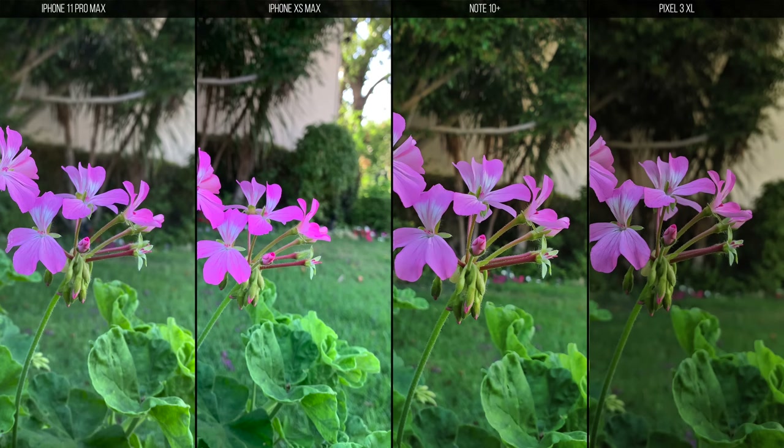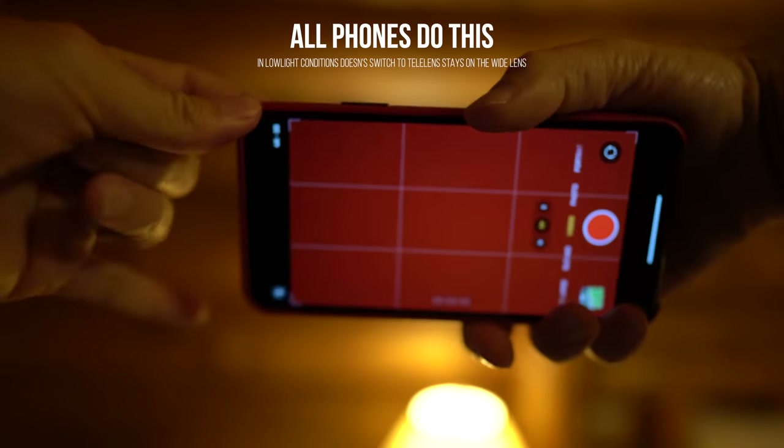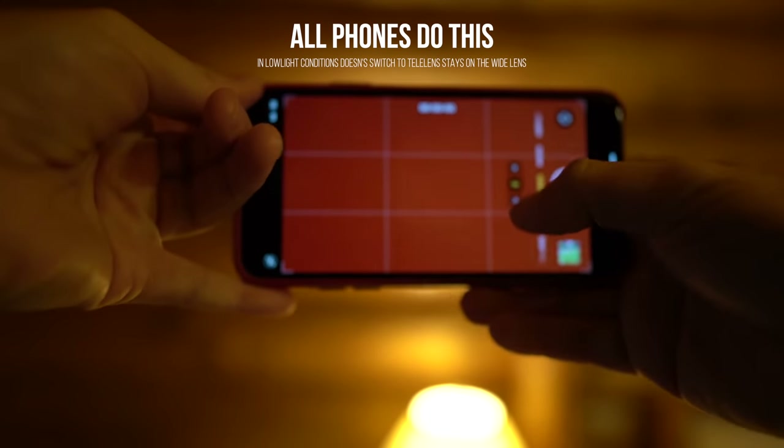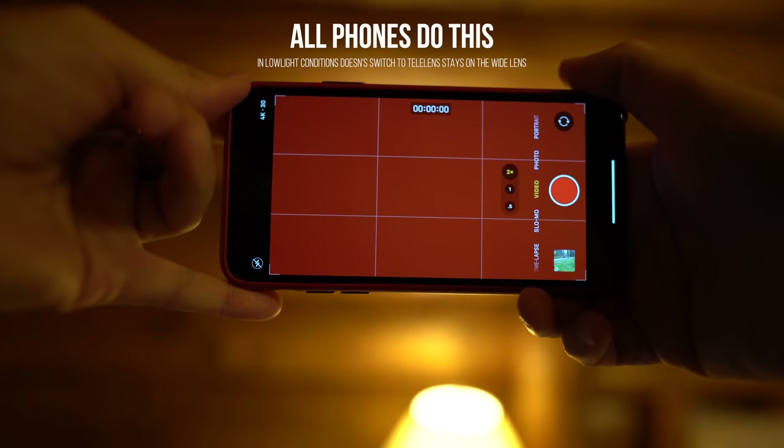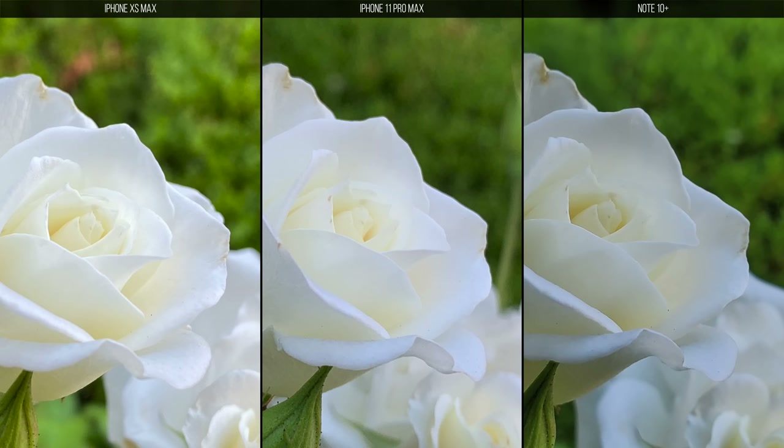These are all great photos and all of these phones are winners. When it comes to the telelens, things get a little tricky. Smartphones don't really switch to the telelens unless the light requires them to — the phone just zooms in using the wide lens. You can test this by blocking the lenses with your fingers. Personally in this photo I love the colors of Samsung, but the detail on iPhone 11 Pro Max seems fantastic.